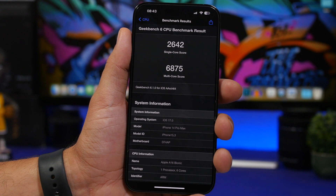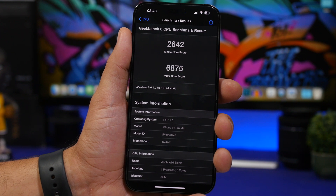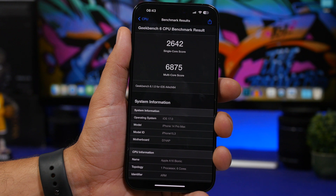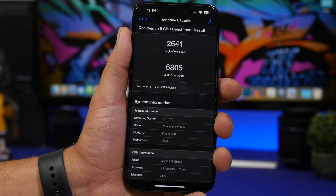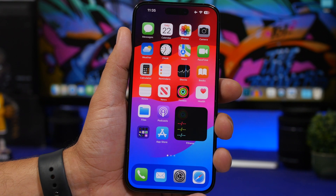Looking at performance, iOS 17 beta 2 scores quite well in Geekbench 6. The multi-core score increased from 6805 to 6875 — a 70-point improvement — while the single-core score remained about the same. Overall performance is looking really good.